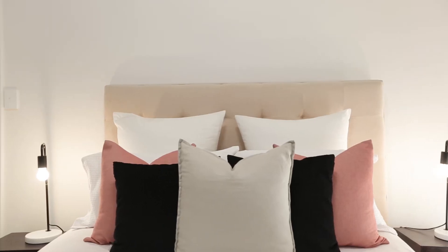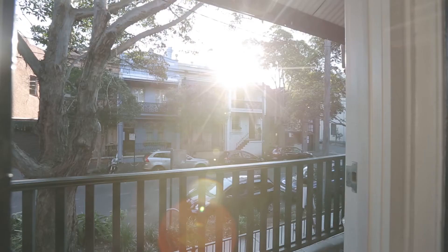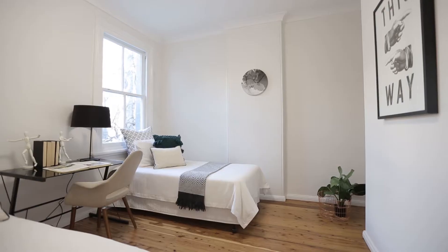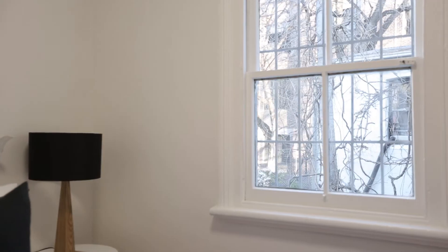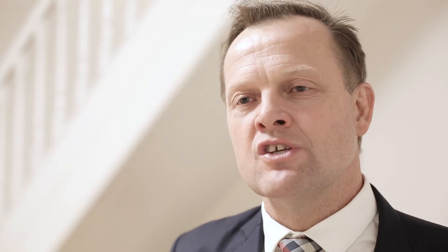Upstairs you'll find three double bedrooms with the main opening up onto a balcony overlooking Sheppard Street. One of the real bonuses of this home is the huge attic room, fully lined with skylight, extra storage in the eaves and accessed by a pull-down ladder.